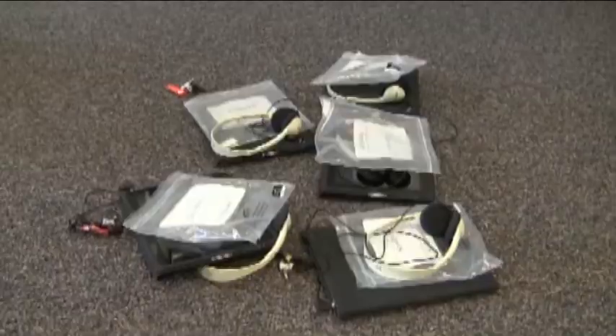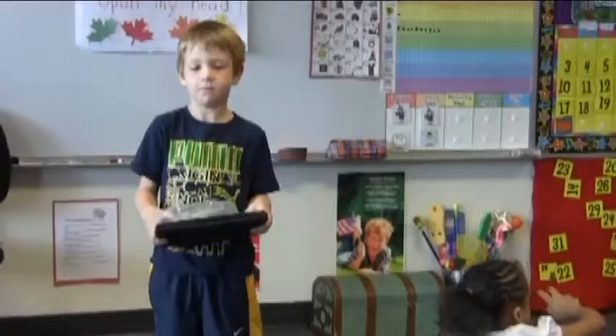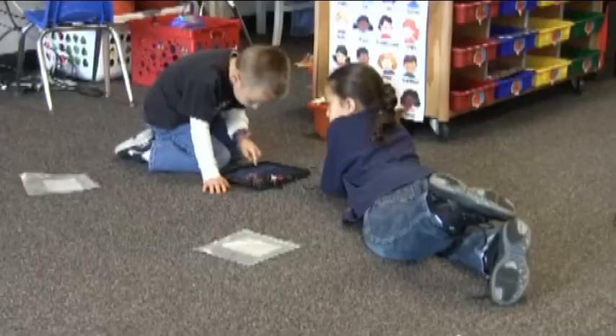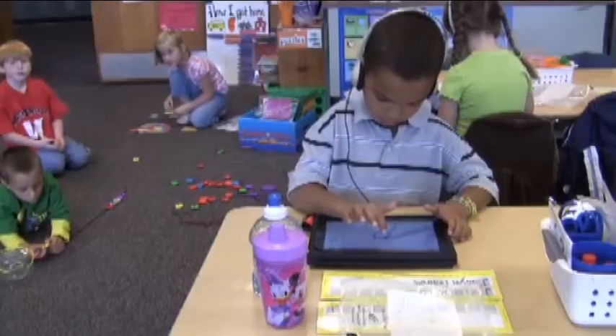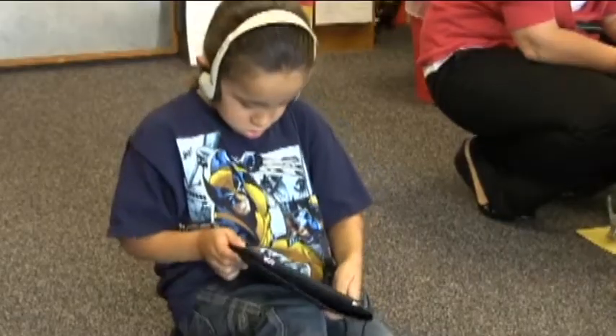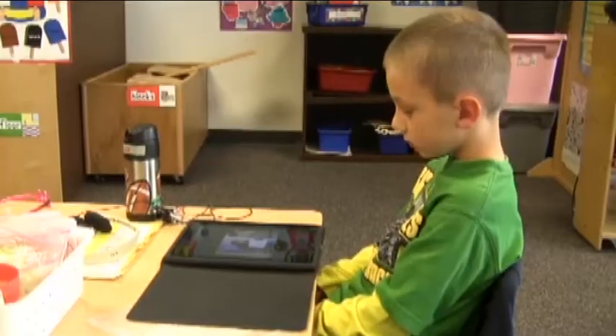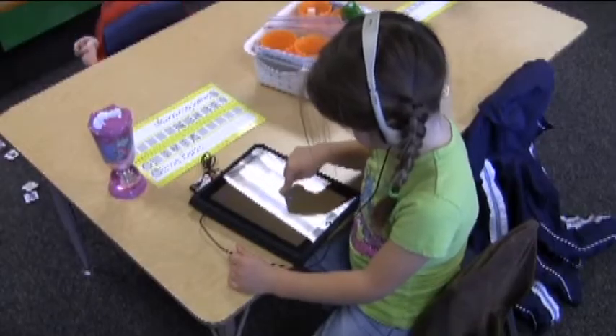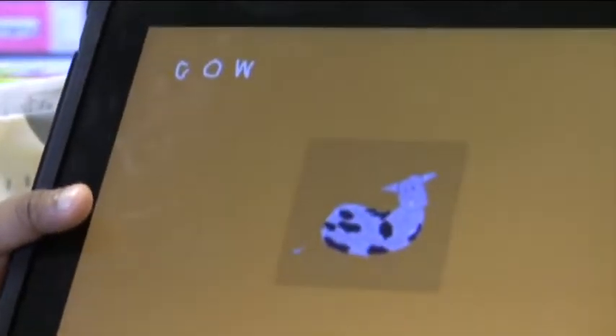By having the kindergartners use the iPads, Westbrook is experimenting to see if using them in school will be successful. The students switch out between the iPads during a 30-minute literacy time in the morning and a 45-minute social time in the afternoon. The iPads are not meant to teach — the children use them to play games that review what the teacher has already taught.